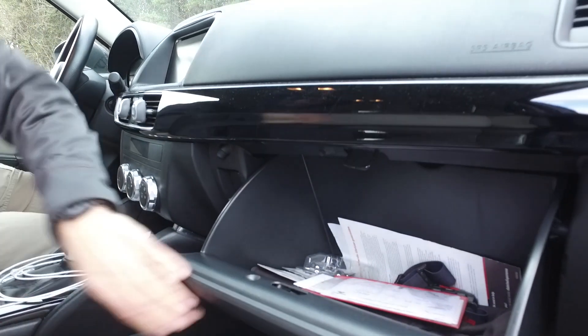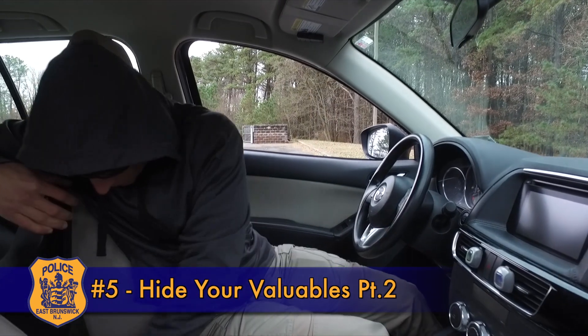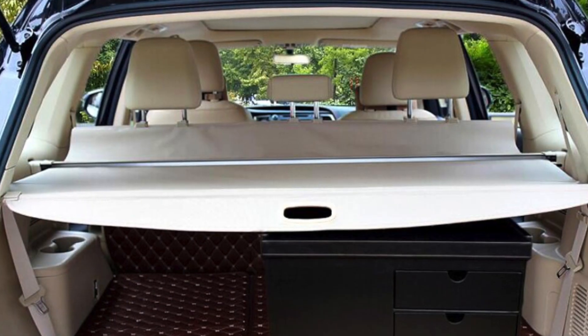Number five: if you have a wagon or an SUV that leaves your cargo area open, get a retractable fitted cover to keep shopping bags or other belongings hidden.